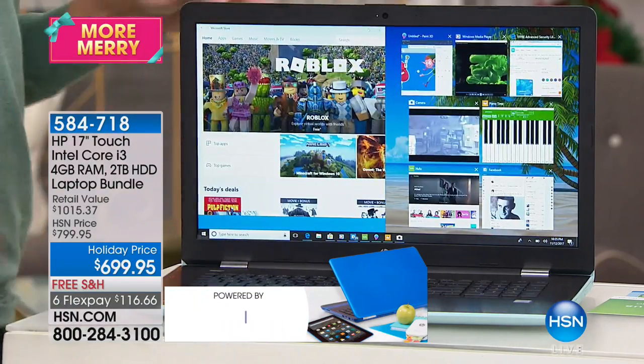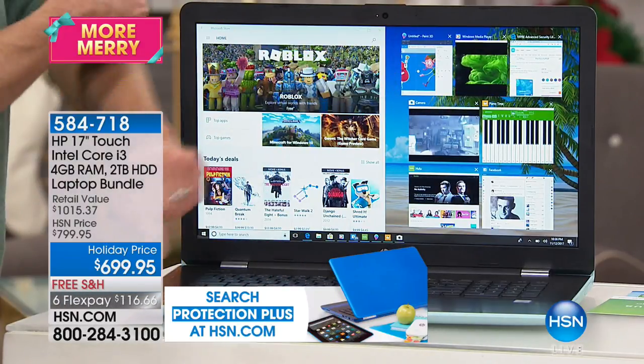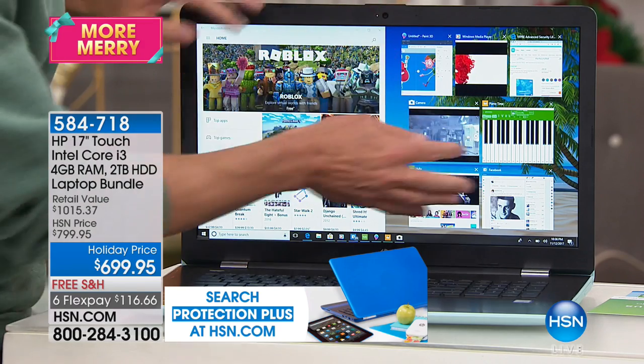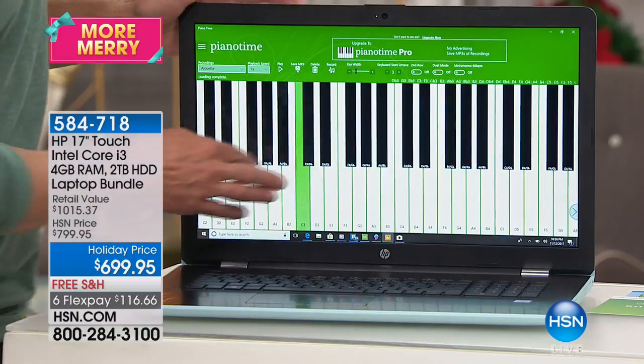Touchscreen and the largest screen — this is the largest screen we sell in any computer at HSN. It's a 17-inch screen, which is certainly the harder screen size to find. So you have the 17-inch screen size, which is great, and Shannon is such a fan of the 17-inch.